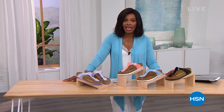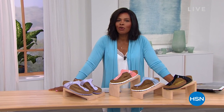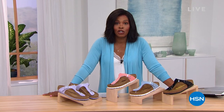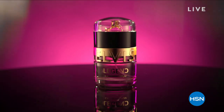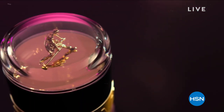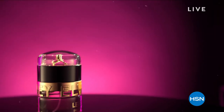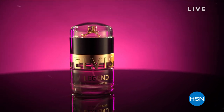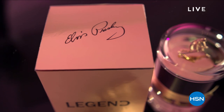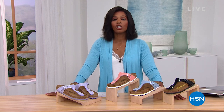Join us at HSN as we celebrate one of the greatest artists of all time with the launch of the new movie Elvis, in theaters June 24th, and new fragrances exclusive to HSN. We'll hear how this fragrance celebrates the beauty of Graceland's Floral Gardens and some of Elvis and Priscilla's favorite bouquets. Tune in June 22nd during HSN Today and Beauty Report, and you can start shopping for those fragrances now on hsn.com.